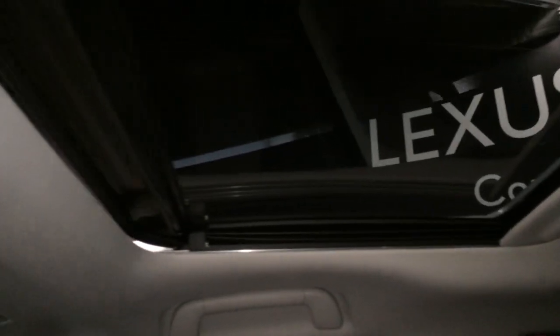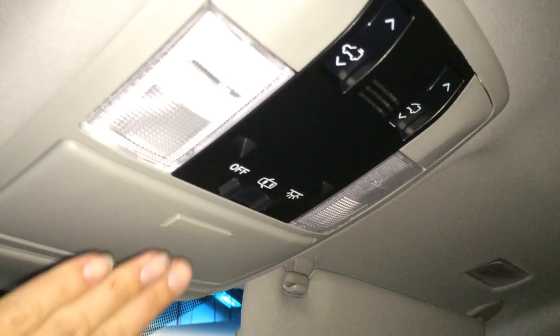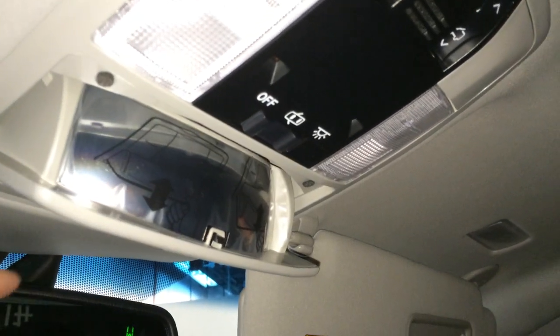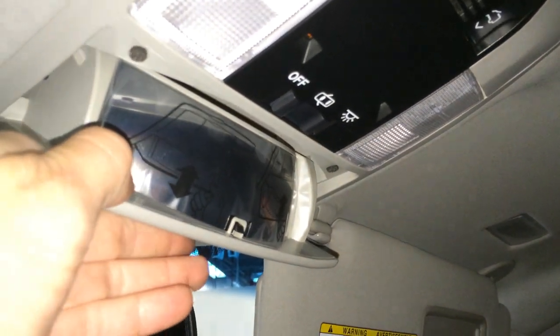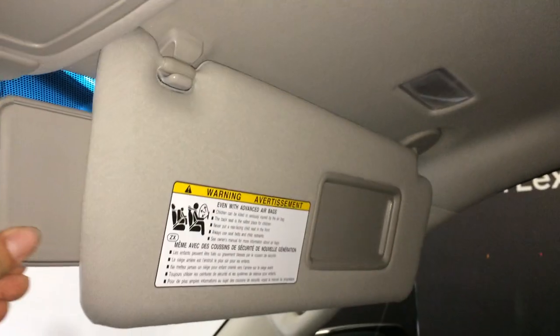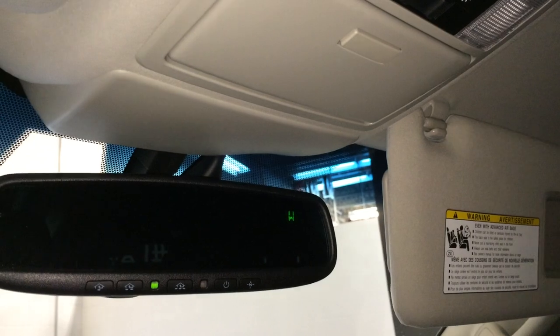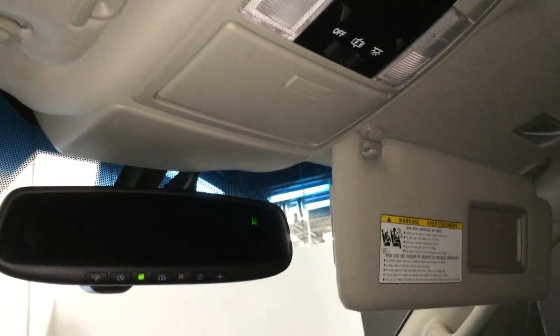There's a powered tilt and sliding sunroof with a sun shade — controls are overhead. You have a sunglass holder with mirror, illuminated vanity mirrors on the visors with an extendable side visor, and an auto-dimming rearview mirror with compass and three integrated garage door openers.